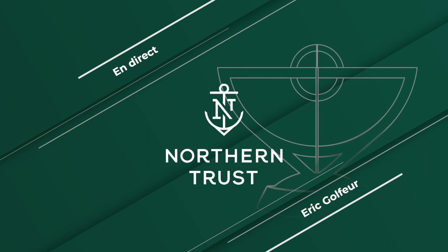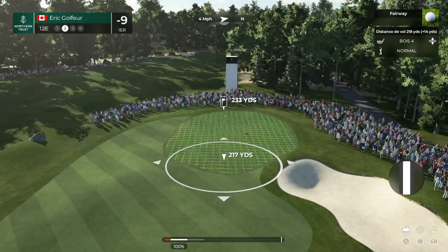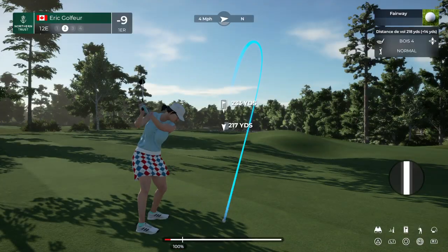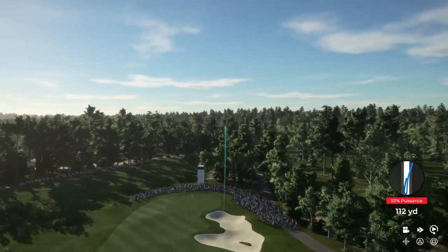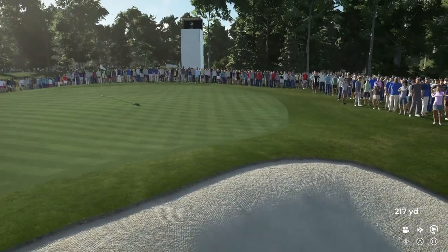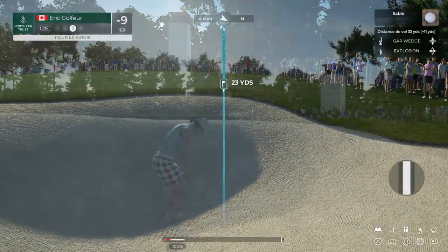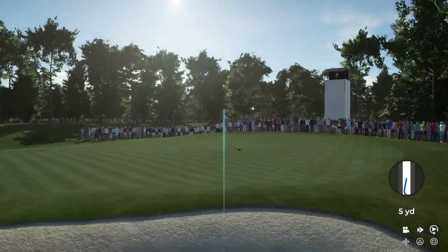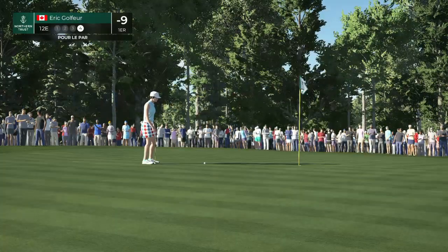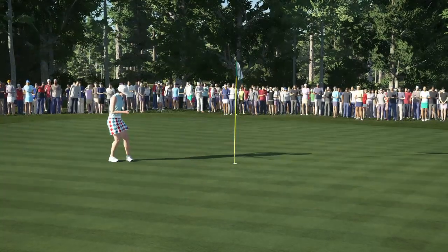And back to the course with the live action. Second shot here on the 12th. Didn't quite have the right stuff there, coming up well short. And that's on the green but still a fair way away from the flag. Well, nothing to sweat over — that one will hold.